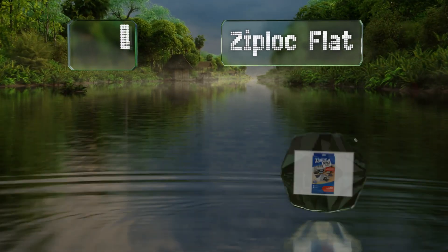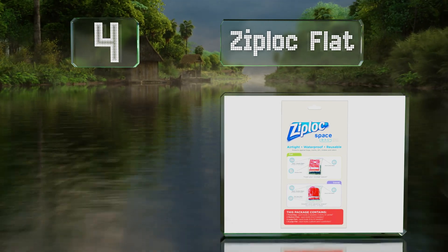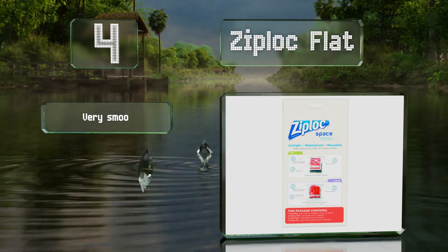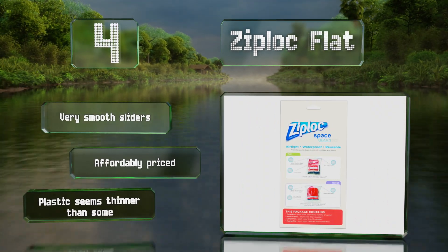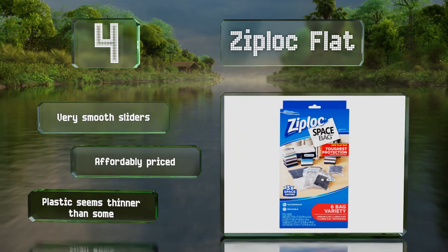At number four, the Ziploc flat bags are claimed to reduce the volume of items by up to 75%, protecting them against mildew, odors, insects, and allergens in the process. This variety pack comes with a range of sizes including a roll-to-close suitcase bag for travel. They're equipped with very smooth sliders and are affordably priced, though the plastic seems thinner than on some competitors.